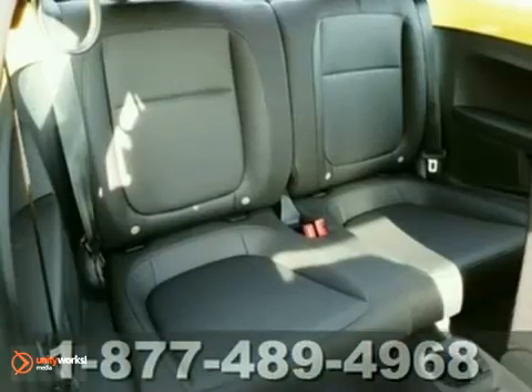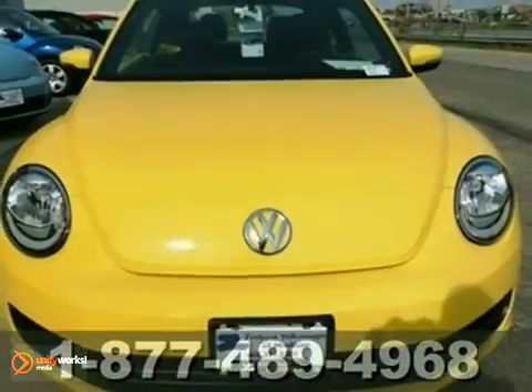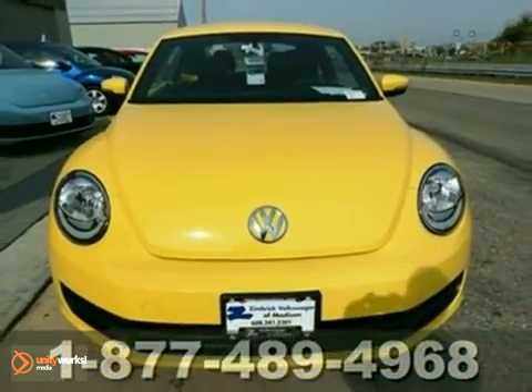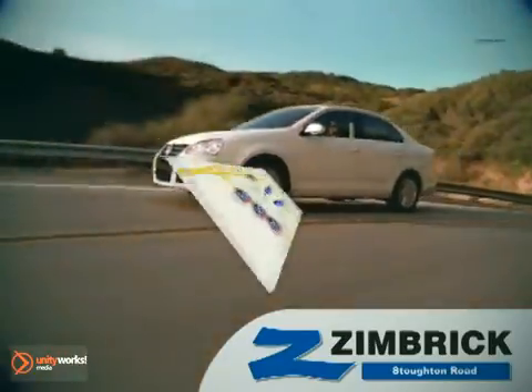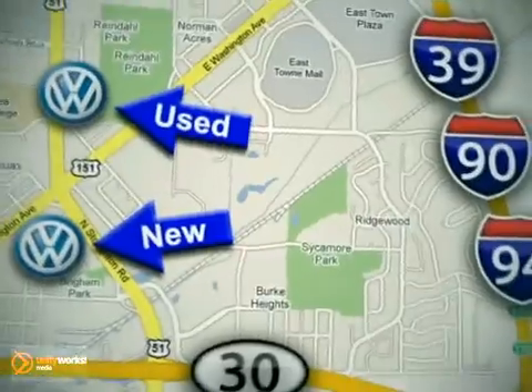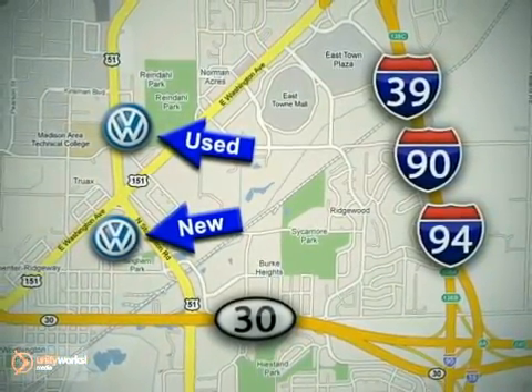The rear defrost and traction control make this Volkswagen hard to pass up. Come in and take a look for yourself. We are Wisconsin's only generation best VW dealer. Visit our used car lot at 1707 North Stoughton Road or our new car lot at 1430 North Stoughton Road.